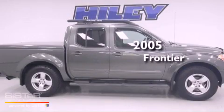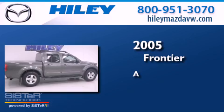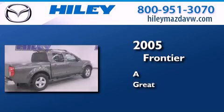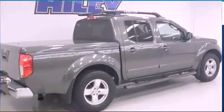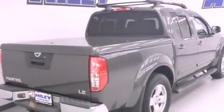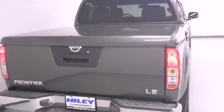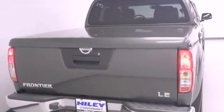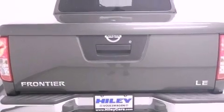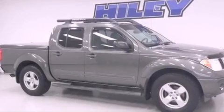This is a 2005 Nissan Frontier. All of the following features are included: a low tire pressure indicator, air conditioning, a CD player, a bed liner, a passenger side vanity mirror, an engine immobilizer theft deterrent system, privacy glass, an anti-lock braking system, a passenger side airbag, and aluminum wheels.